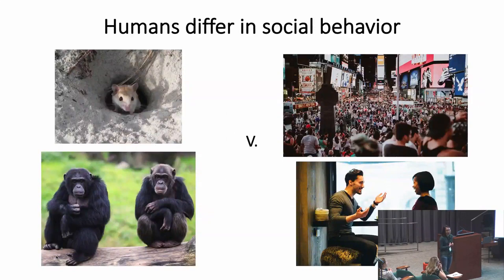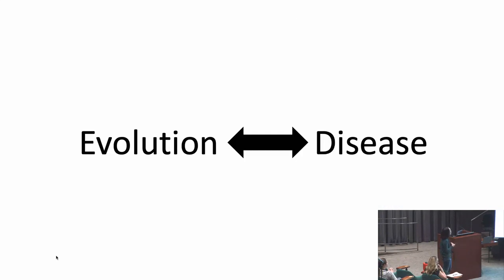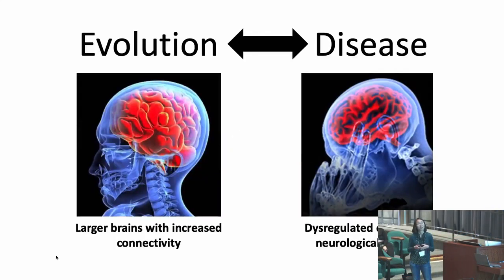We can also appreciate that humans differ in many complex behaviors, including social behaviors. It's likely that these behavioral and anatomical changes in humans are encoded by changes in the human genome. Research suggests that the evolution of larger brains with increased connectivity may have affected our susceptibility for psychiatric and neurodevelopmental diseases.